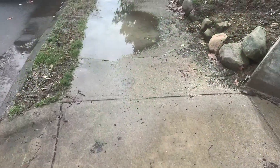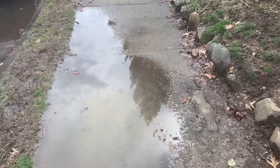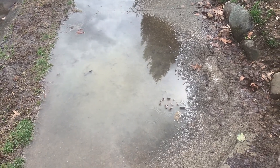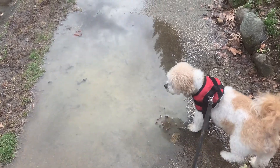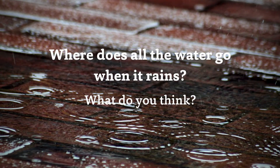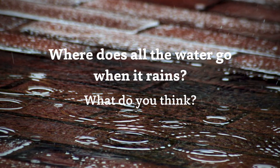On the day I'm recording this video, we have just had a lot of rain. You see that big puddle? So I thought we could go take a look and see where did all that rain go. Let's think about that idea, friends — where does all the water go when it rains?